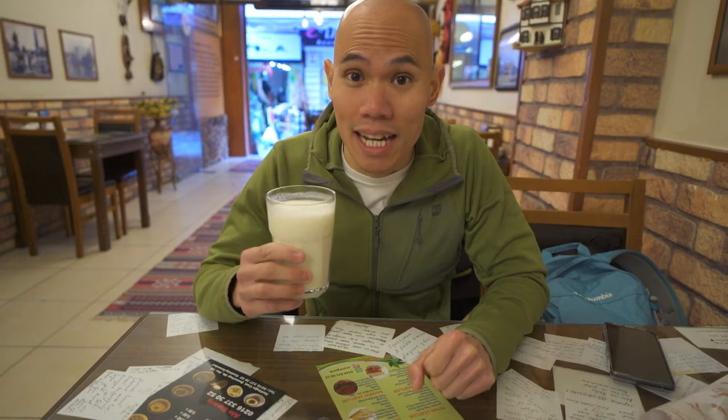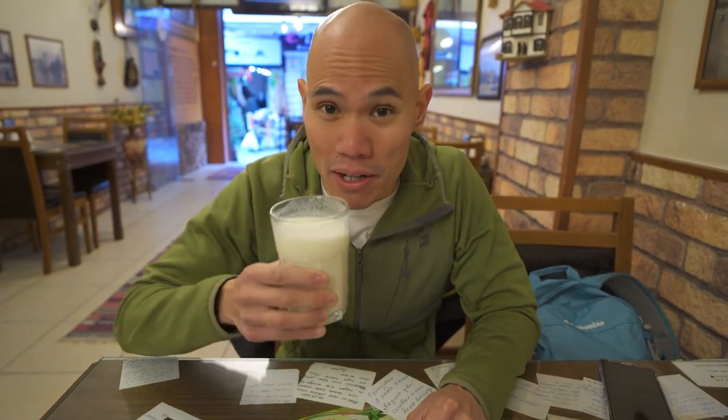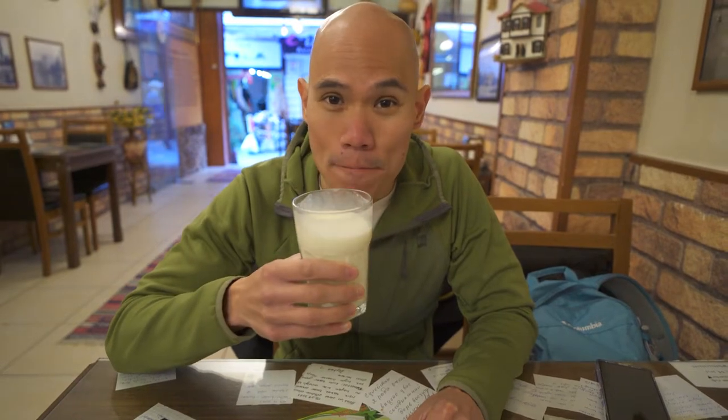We've both gotten two fresh homemade ayran and we're really excited to see what those taste like. Our fresh ayran just came. I didn't quite like the grocery store pre-packaged ayran — it was a little salty and I just didn't really like the flavor. But this is the homemade stuff you get in some of the restaurants. It's still very salty but it has a bit more sweetness than the pre-packaged one. Definitely a better taste.